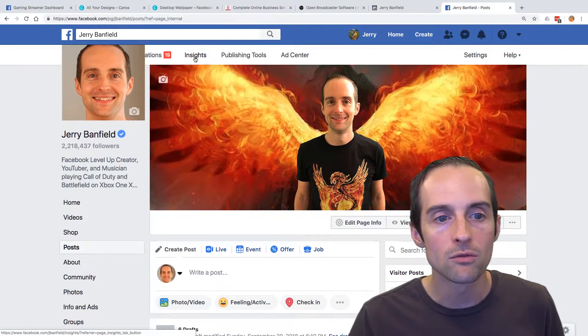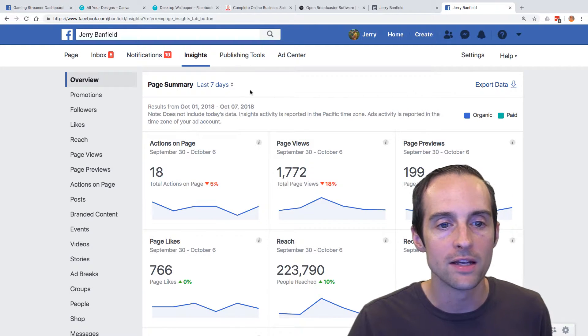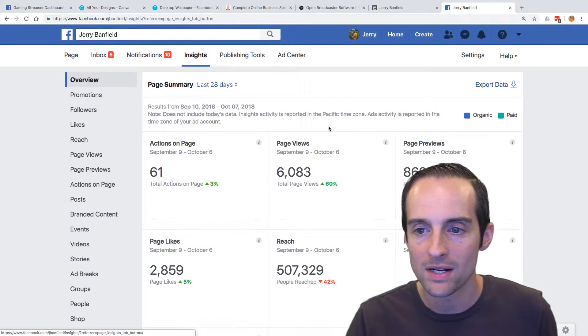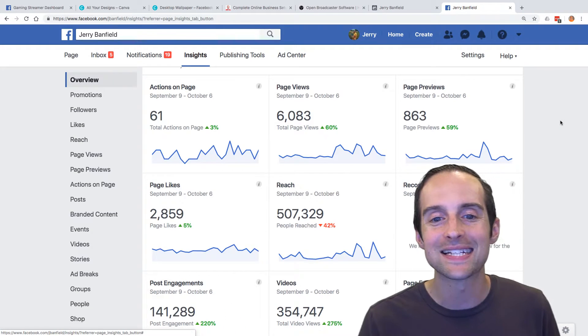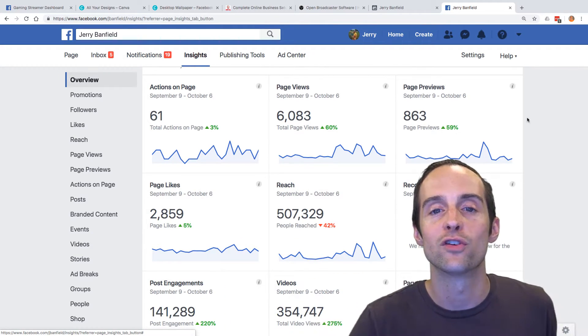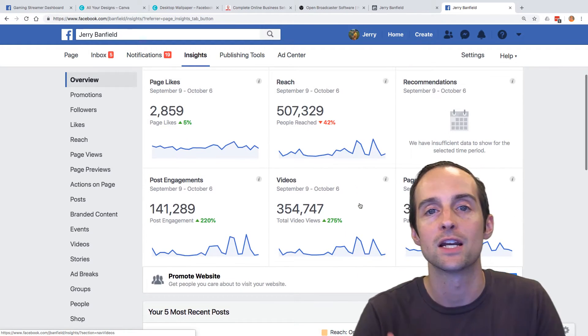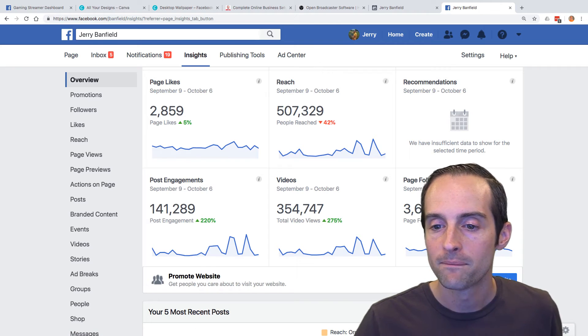When you combine the video clips and the live streams, you can really build an audience together that will snowball. If you look at the last 28 days on my page, you can see some fantastic growth when you just keep doing this over and over again — keep putting out videos, keep live streaming, and it can snowball like crazy.